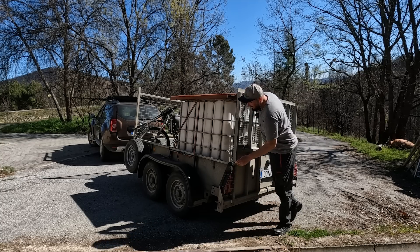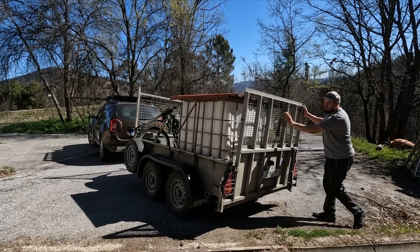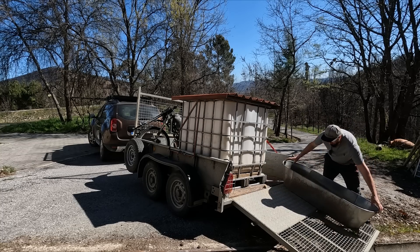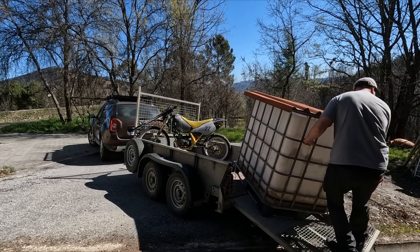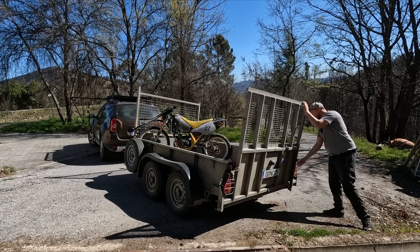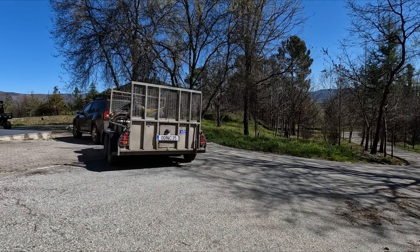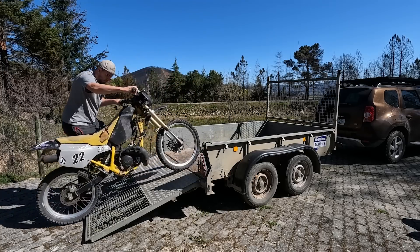First thing I need to do is get this IBC tank out of the way so I can park up the trailer. And then once I've parked the trailer I can take the bike out — I brought the dirt bike over but it's not working at the moment, I need to try and fix it. The bike's not working so I'm just going to roll it all the way down the hill. The tires are quite flat but it should make it. Let's see how this goes.